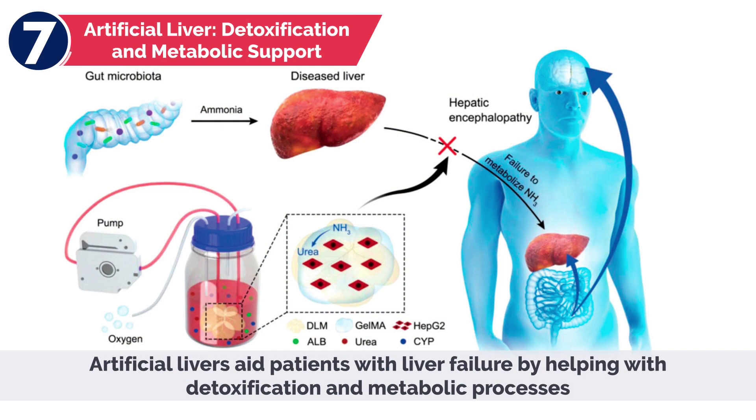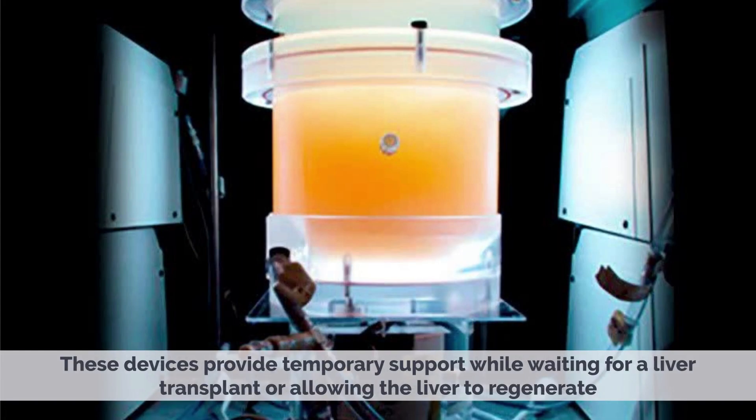Artificial livers aid patients with liver failure by helping with detoxification and metabolic processes. These devices provide temporary support while waiting for a liver transplant or allowing the liver to regenerate.